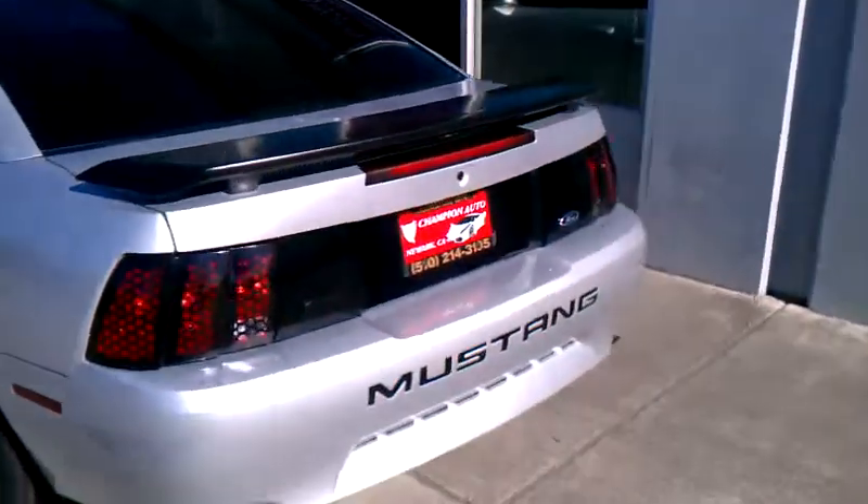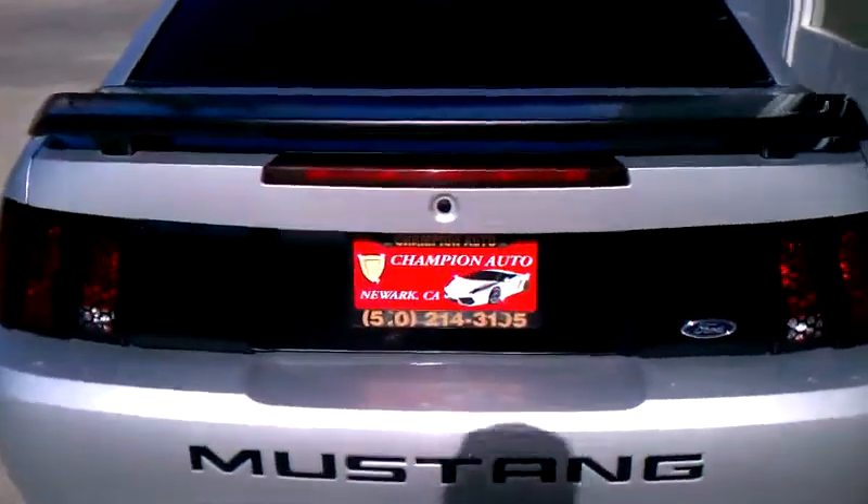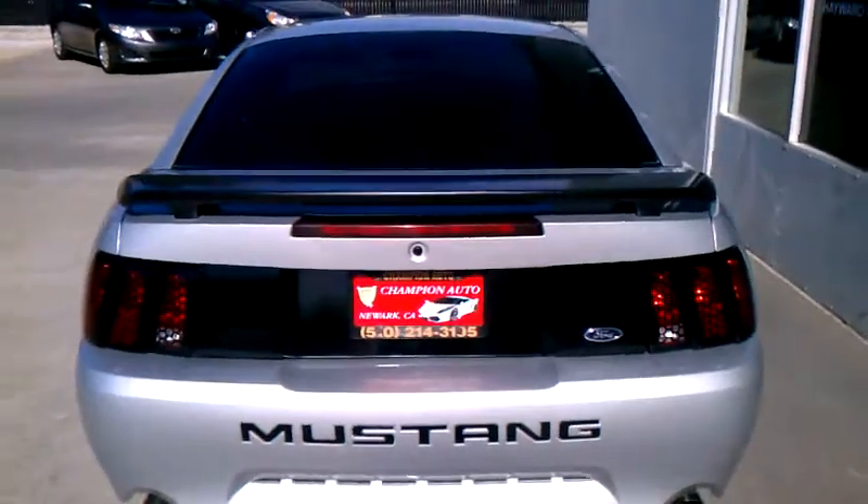Go around to the back, you can see the beauty over here. It's also got the added backup camera over here to help you fit into those tight spots going backwards.